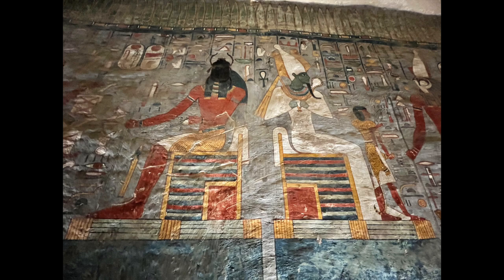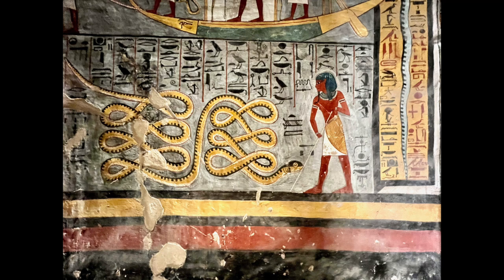I am glad I got to see the Valley of the Kings as well. It is a famous burial place of royalty in the New Kingdom, which spanned from 1500 BC to 1070 BC. This is where Pharaoh Tutankhamun, or King Tut, was found buried in 1922.